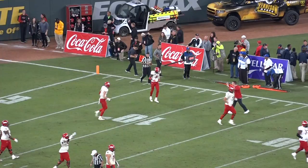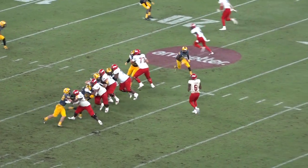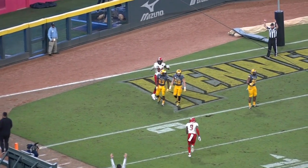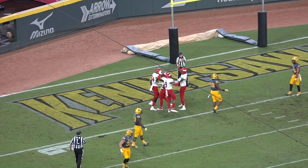We're tied at 46, heading to quadruple overtime. That's the set for Cooper in the backfield. Here they come — he looks, fires underneath. Hester caught it. Touchdown, Jacksonville State! They went back to the same play and they didn't defend him again.